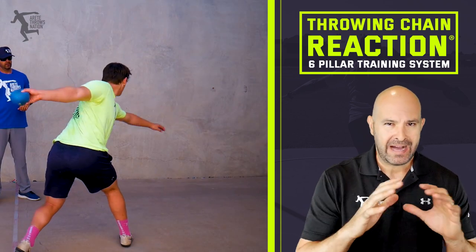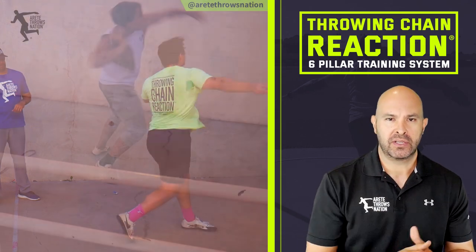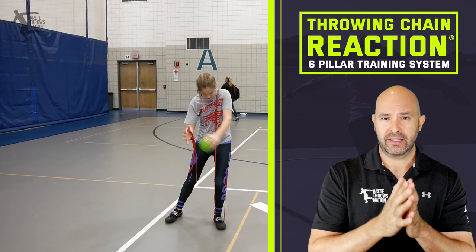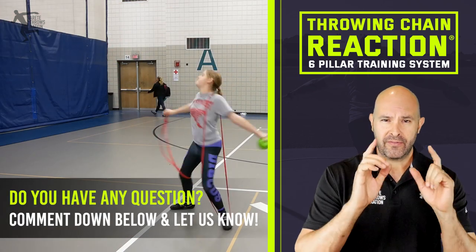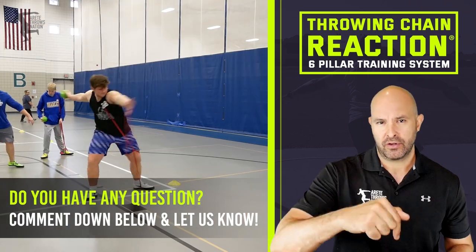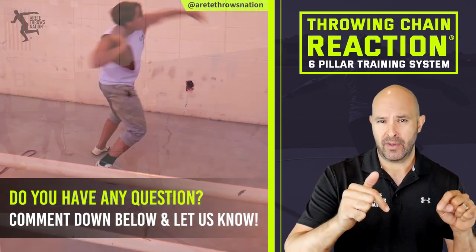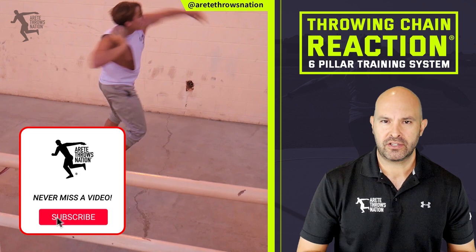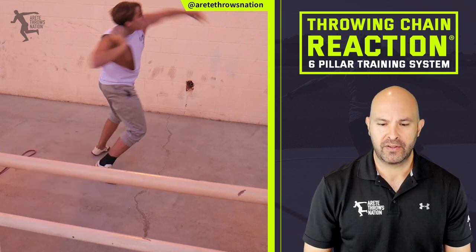Those are our five reasons why you should be including wall throws. We get a lot of questions on where we get our throwing implements — we'll try to link that in the description below. If you have any comments, throw them down below. If you liked this video, comment what you thought was good, hit that subscribe button, check out the throwing chain reaction system, and we'll see you on the next video.